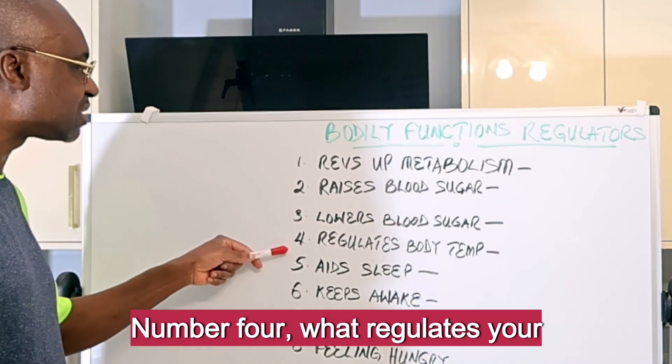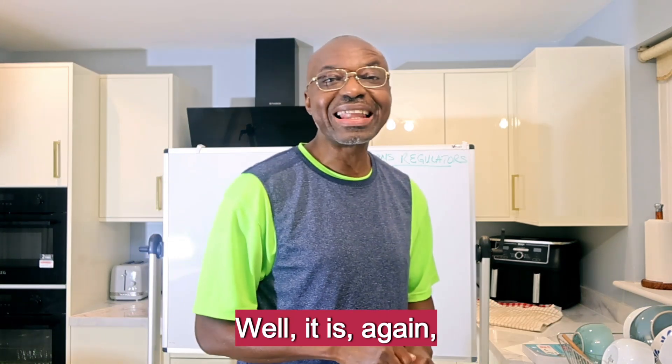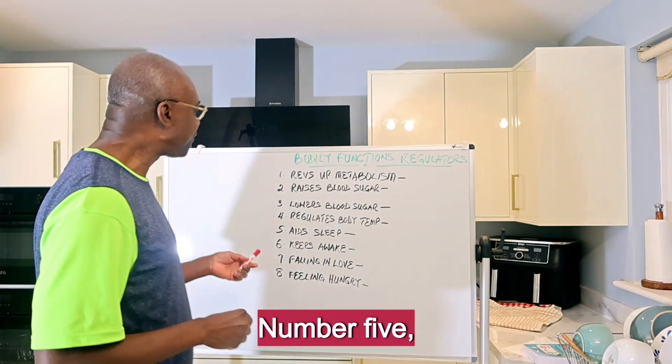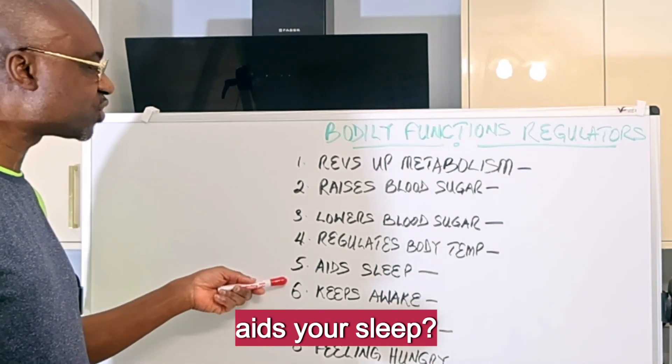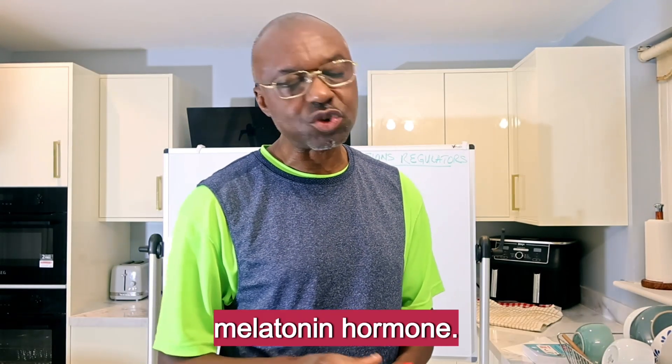Number four: what regulates your body temperature? It is again Thyroxine. Number five: what aids your sleep? It is Melatonin — the melatonin hormone.